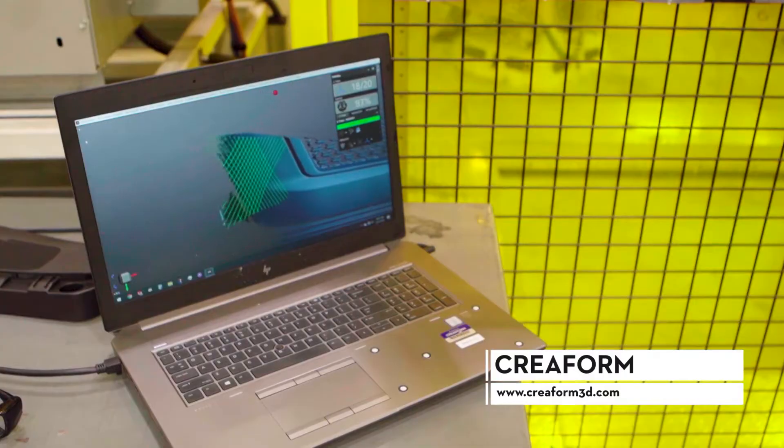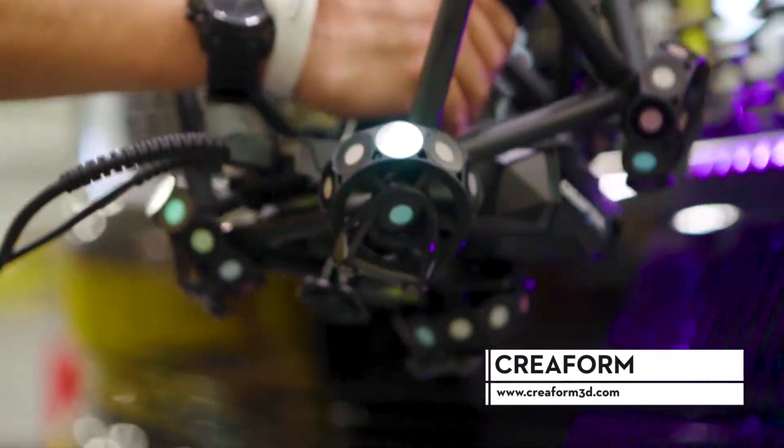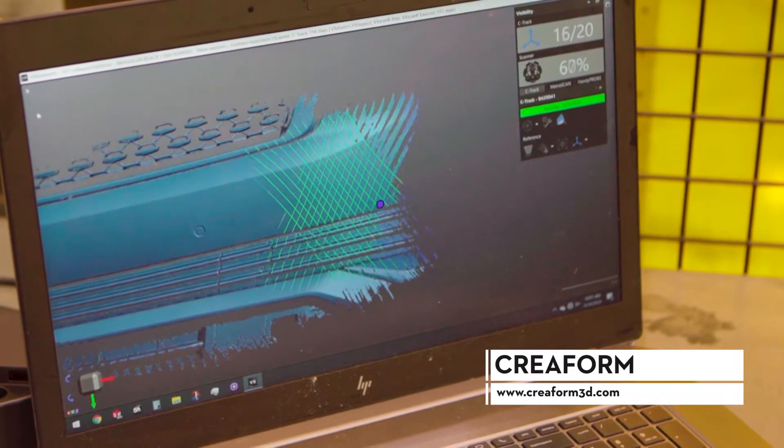What Creaform enables our customers like Flexengate to do is to take the physical world and make it digital, to perform inspection and reverse engineering — not just here in the factory, but in labs overseas, at corporate offices, and also to share that information upward and downward in their supply chain.